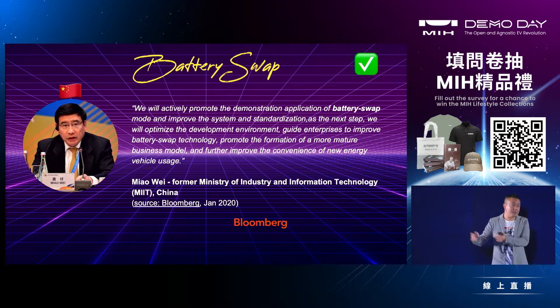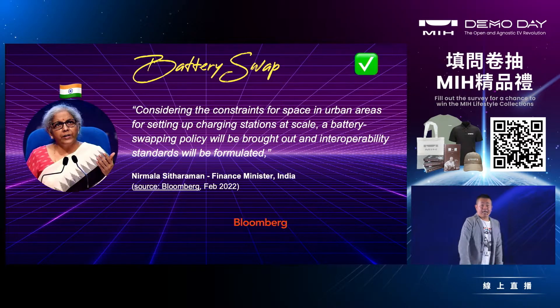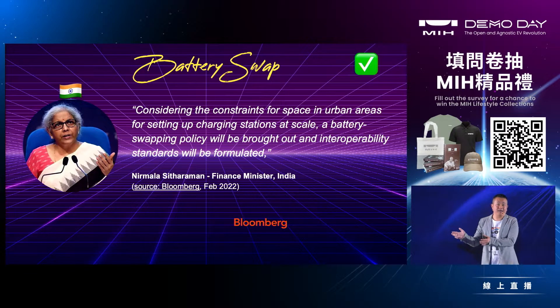China, which is the number one market for EVs and charging infrastructure, has already started to embrace battery swap because it's more efficient, and other big countries like India are following.